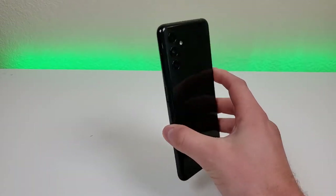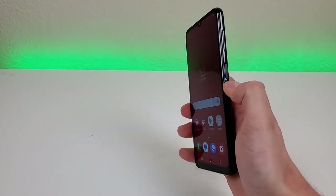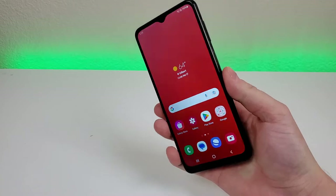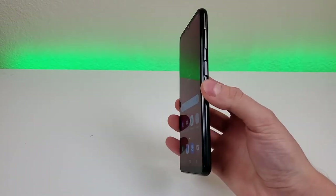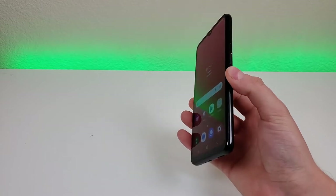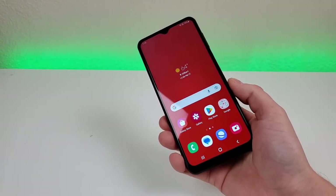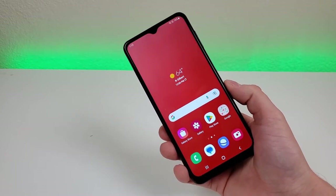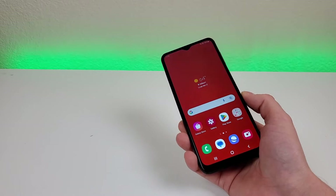Unfortunately, the Galaxy A04s has no wireless charging, but it does feature a fingerprint sensor on the power button. Let's give that a try — very fast and responsive. So it works very well, which is impressive for a lower-end phone. In addition to the fingerprint sensor, this device also has face unlock, so there are multiple methods for accessing the device.